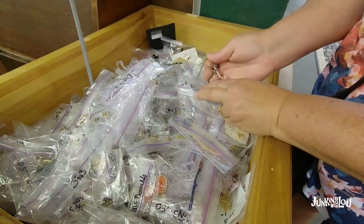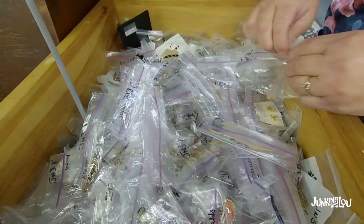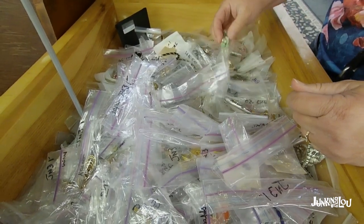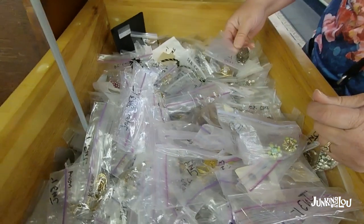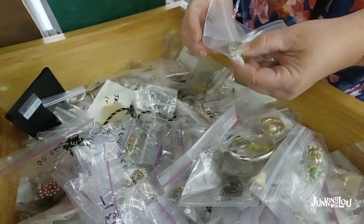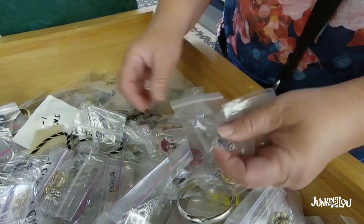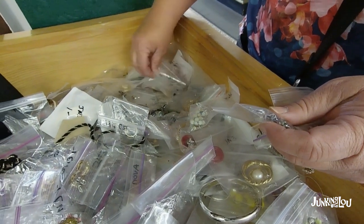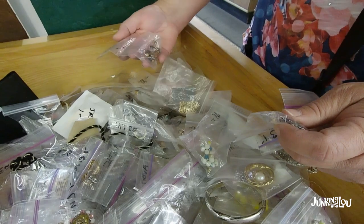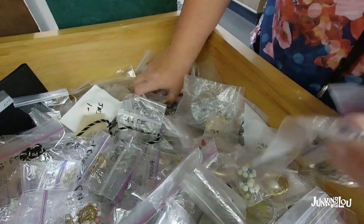I could probably get about eight dollars for that rhinestone necklace, so I bought it for sure. I'm digging around in this bin looking for more goodies, but it took some work — I had to be patient. Here's some nice earrings. There's some beady earrings I must not have liked — maybe the color was worn off the little beads. I think that's why I put those back down.